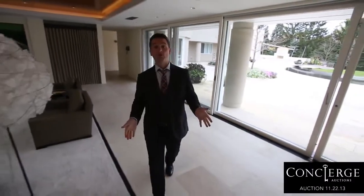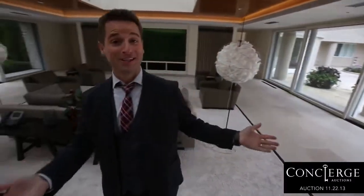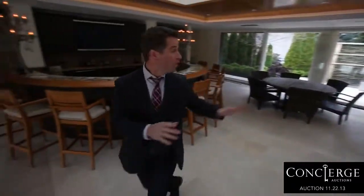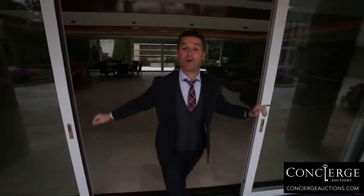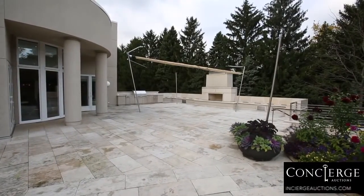When Jordan first built this home and moved in in 1994, this was an indoor swimming pool. Now look at this space — 110-inch screen, great lounging area. You've got the bar over here, and then the walls on both sides of this room completely disappear with ease. It's the ultimate in indoor-outdoor living. In fact, this sprawling patio can be accessed from six different areas of the home.